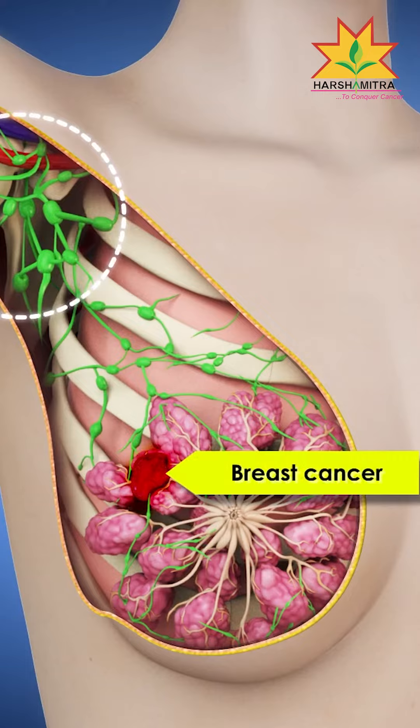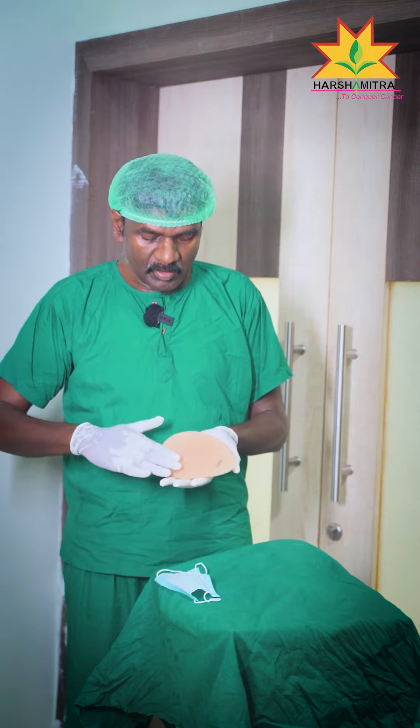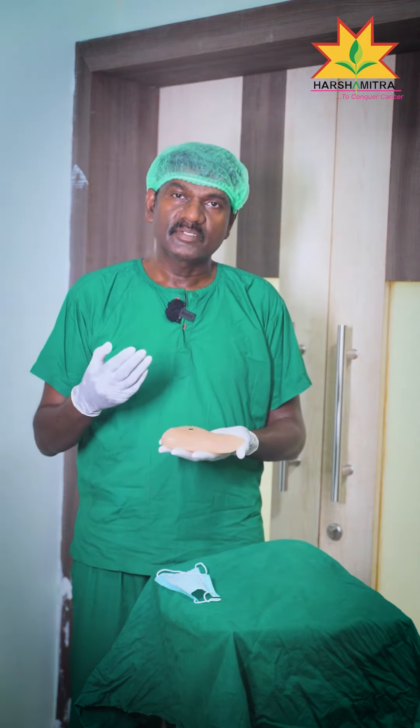The tumor and the base of the tumor are completely removed in the breast cancer surgery. So this is our breast cancer surgery. Now we are going to look at the specimen of the surgery.